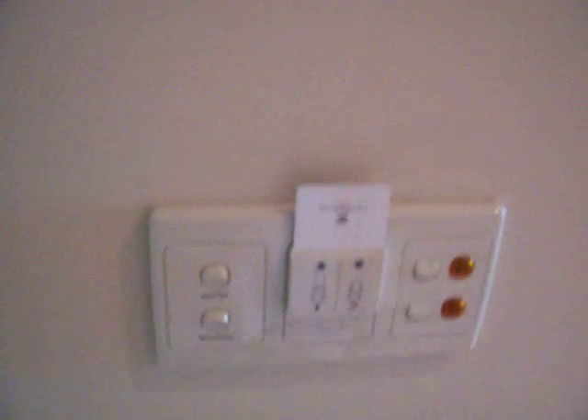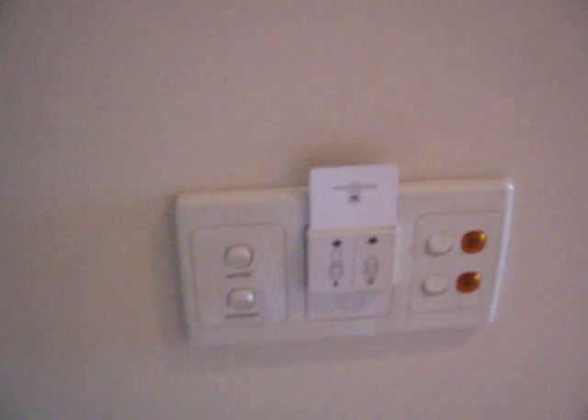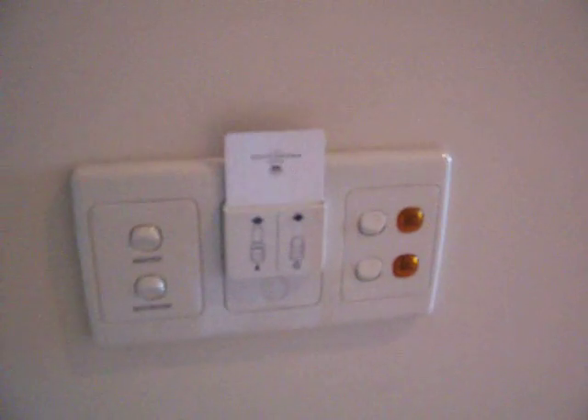The first thing to point out is we have that old bête noire, the power system that you have to have a card in. But obviously enough people have complained about this, because in fact that card is permanently in the room. It was there when I arrived, and the cleaner hasn't taken it, so it must have worked out that people found it too annoying.